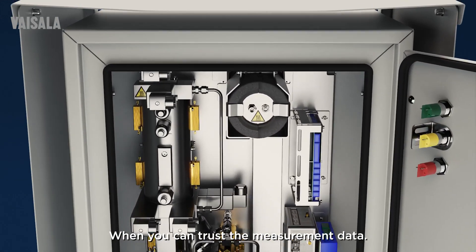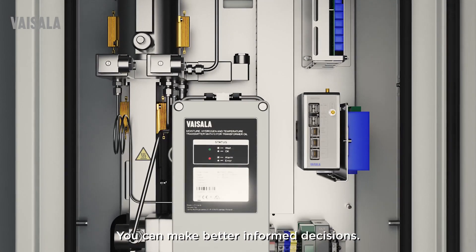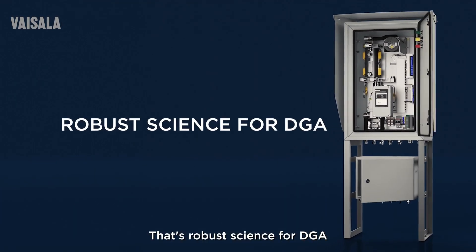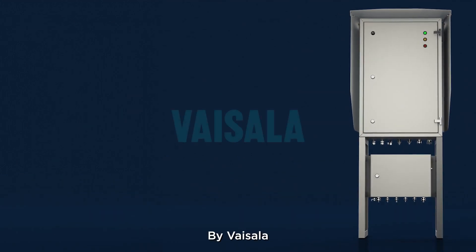When you can trust the measurement data, you can make better informed decisions. That's robust science for DGA by Vaisala.